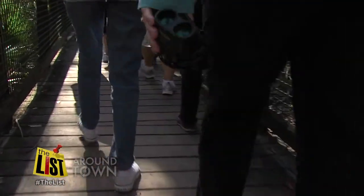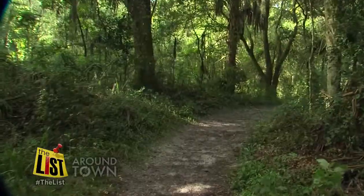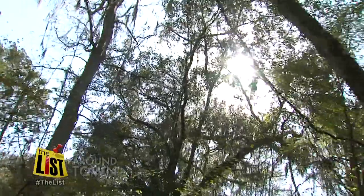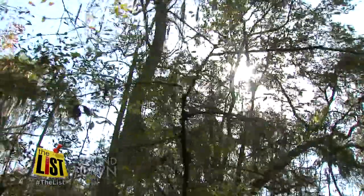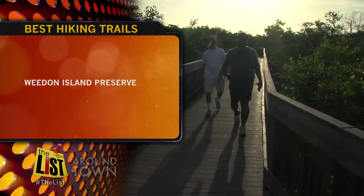If you'd prefer opting out of the bike and using your feet to get around, it's Florida Hiking Trails Month — an ideal time to take to the 2,500 miles of trails that wind their way through the nicest parts of the state, like Whedon Island Preserve, with more than 3,700 acres of natural ecosystems.